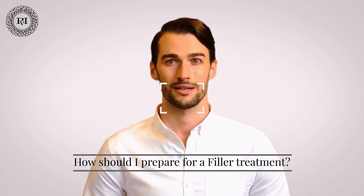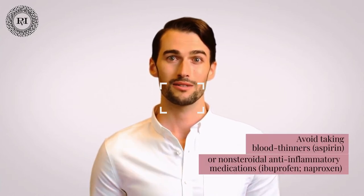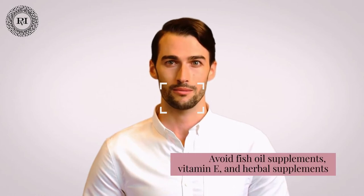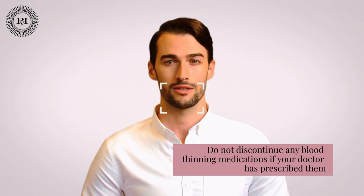How should I prepare for a filler treatment? Fillers, like any injection, can cause minor bruising, so it's best to avoid taking blood thinners like aspirin or non-steroidal anti-inflammatory medications like ibuprofen or naproxen for a week before treatment. Additionally, unless medically necessary, avoid fish oil supplements, vitamin E, and herbal supplements for a few days before the procedure. Please make sure to tell your injector about this during your consultation, and do not discontinue any blood-thinning medications if your doctor has prescribed them.